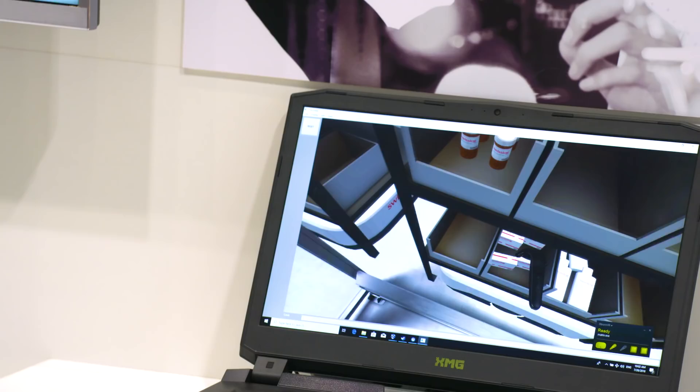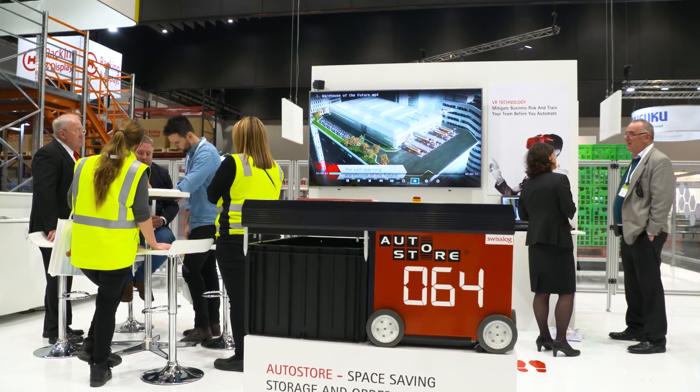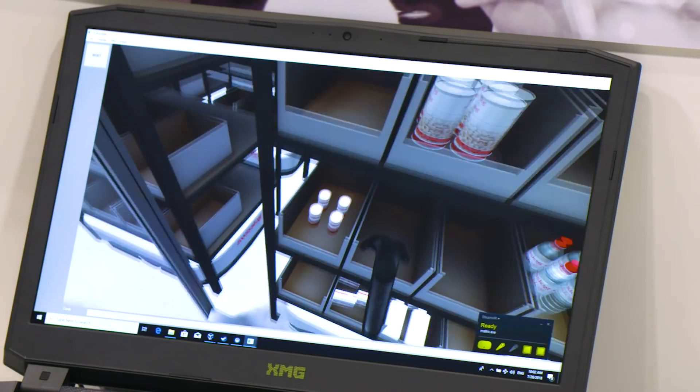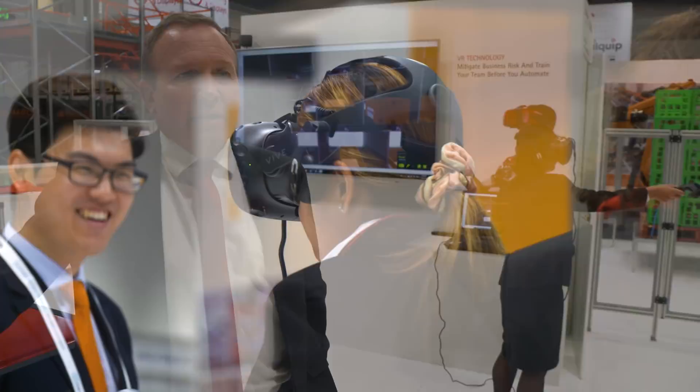With new tools like virtual reality, the training and change management process of new systems becomes far easier. We place the user in a virtual reality world where they're using their data and their peak process, learning the system before go-live. The advantages of this are to make the system reach peak performance far quicker, therefore enabling the return on investment to be realised.